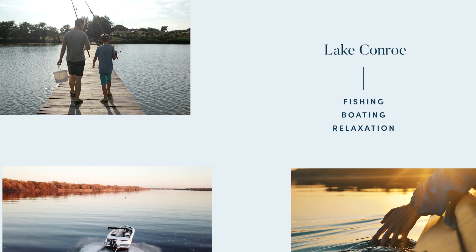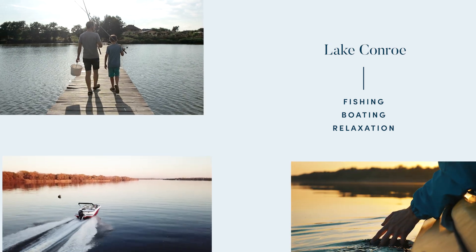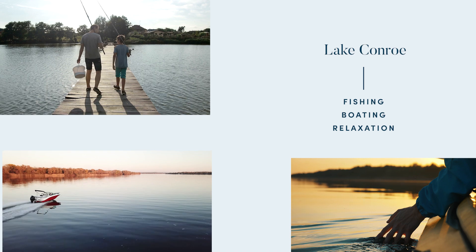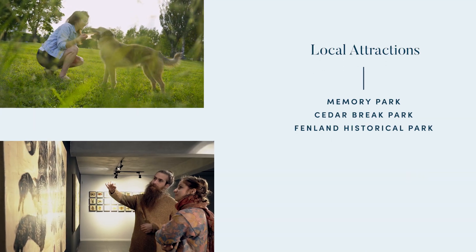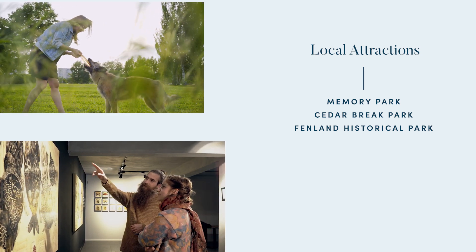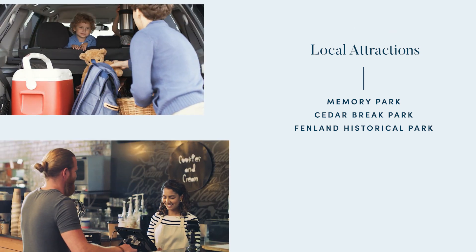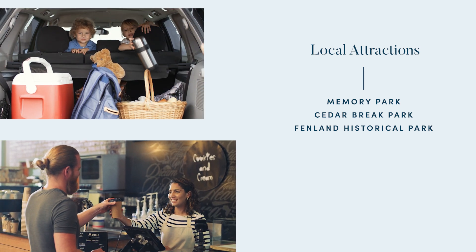Just a short drive from home, residents can experience non-stop fun with fishing, boating, and relaxation at Lake Conroe, just eight miles away. Families can also spend the day at Memory Park, Cedar Break Park, or tour the museum at Fenland Historical Park. Visit Scotts Ridge Swim Area for a splashing good time and admire the view of the iconic Lake Conroe Lighthouse in the distance.